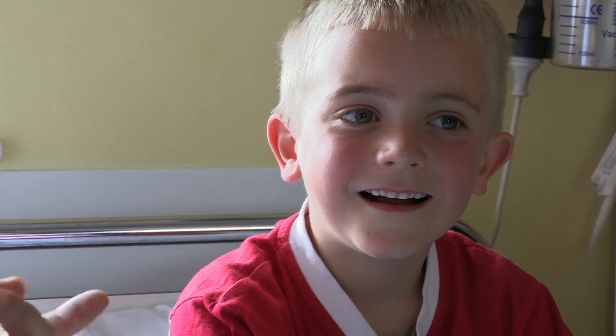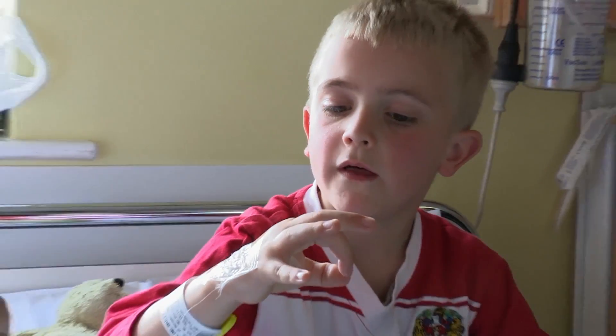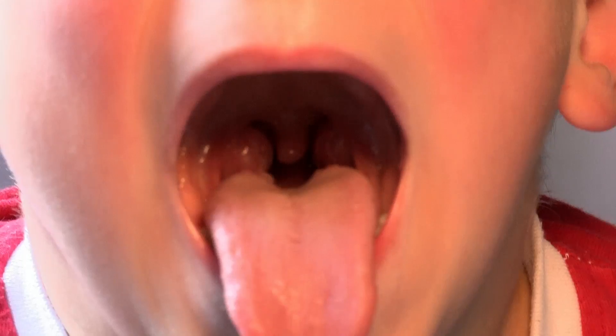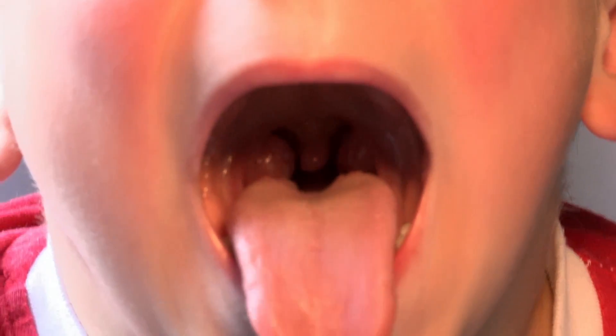This is Bailey. How big do you think your tonsils are going to be? Show me them. Ignore the dangly bit in the middle — these are the tonsils. Bailey's tonsils are absolutely massive. They're lumpy, they're big. They really look like they need to come out.